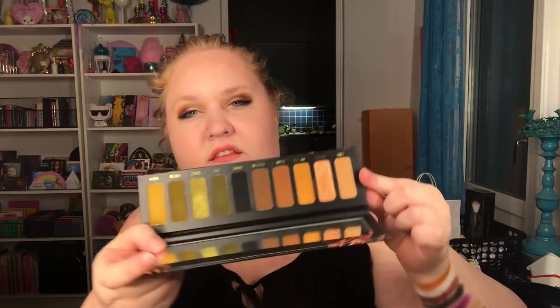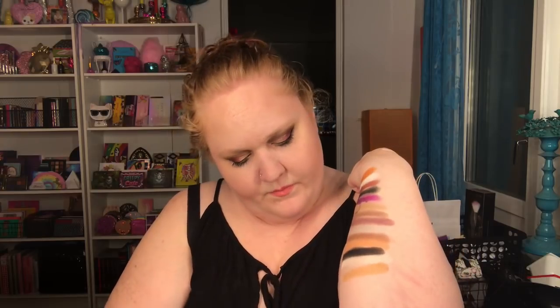Now we have the Gemini palette from Melt Cosmetics, and it's that shade — I can tell you — Luna. There are a lot of matte shades here like I predicted. Oh god, it's crumbly, and I still have black everywhere.